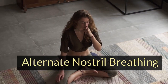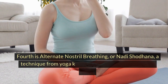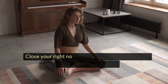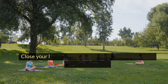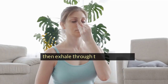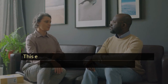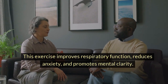Alternate nostril breathing. Fourth is alternate nostril breathing, or Nadi Shodhana, a technique from yoga known for balancing the mind and body. To practice this, sit comfortably and relax. Close your right nostril with your thumb and inhale through your left nostril. Close your left nostril with your ring finger and release your right nostril, then exhale through the right nostril. Inhale through the right nostril, then close it and exhale through the left nostril. This exercise improves respiratory function, reduces anxiety, and promotes mental clarity.